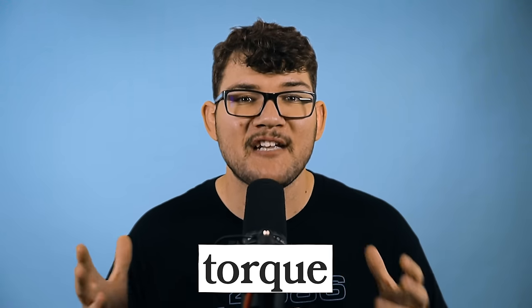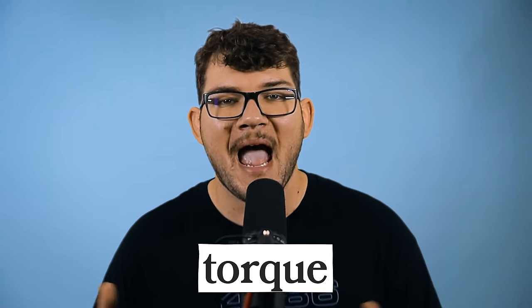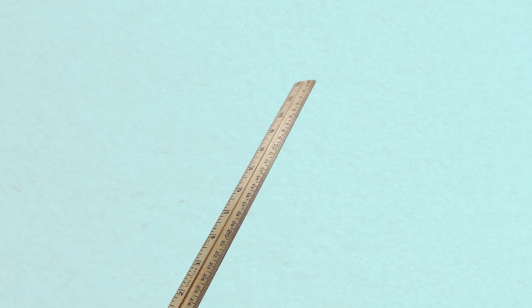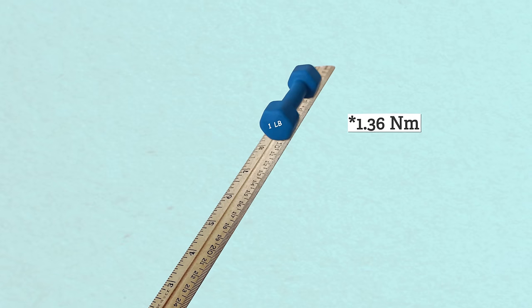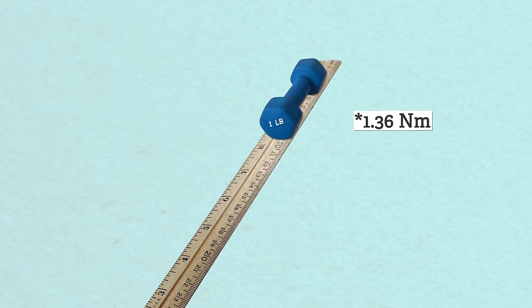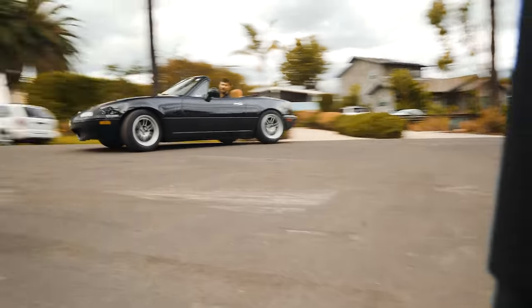Torque is the measurement of twisting force, measured in pound-feet. If you hold a 12 inch ruler in one hand and put a one pound weight at the end of it, you're twisting with one pound-foot of torque. A lot of hype is given to horsepower, which is how quickly it can do work, but torque is also extremely important and really tells you how quickly you can get out of the hole, out of a turn, or accelerate.